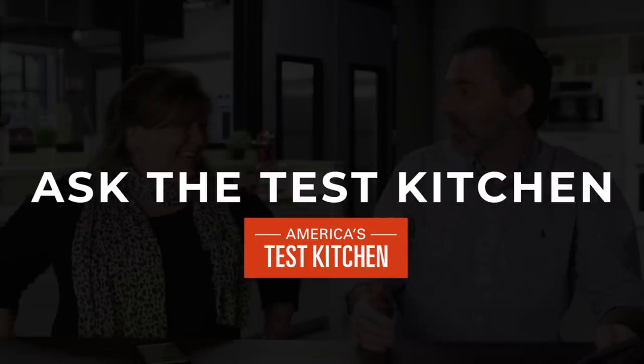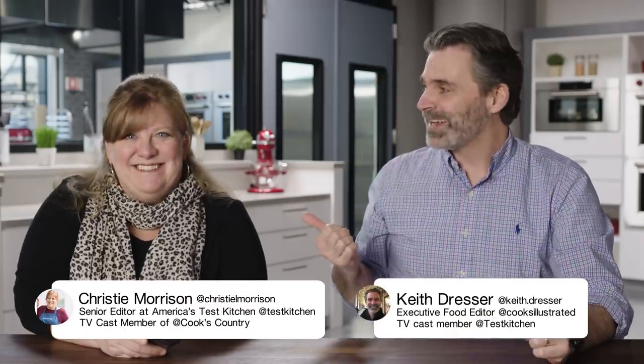I think there's a certain amount of eyeballing in there. Oh my god, I can't believe that. Mind blown! Hello everybody, we are back for another episode of Ask the Test Kitchen. I am Keith and I'm here with Christy. Hi Christy. Hi Keith.